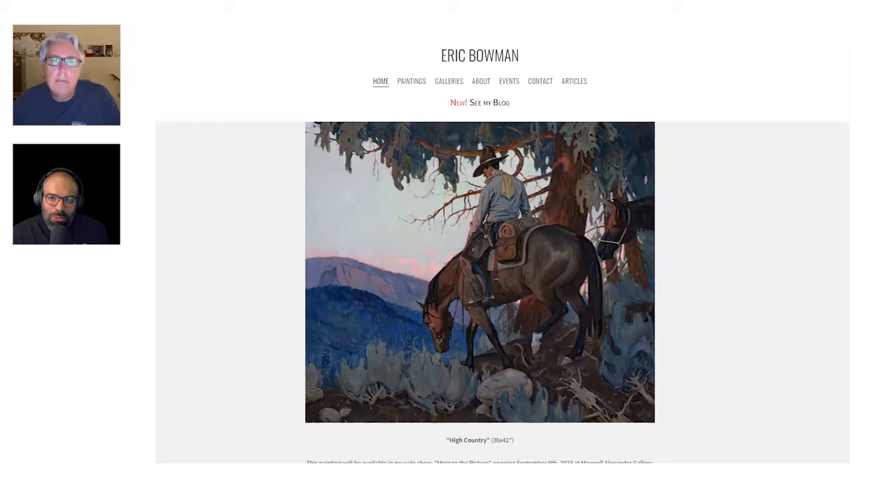Welcome to another episode of Studio Bridge Artist Spotlight. I'm your host Ray Bonilla, and I am extremely honored to have Eric Bowman here as my guest today. I'll skip the bio because we'll talk about Eric's work, but this has been a long time coming in terms of us chatting. Eric, thanks so much for coming on.